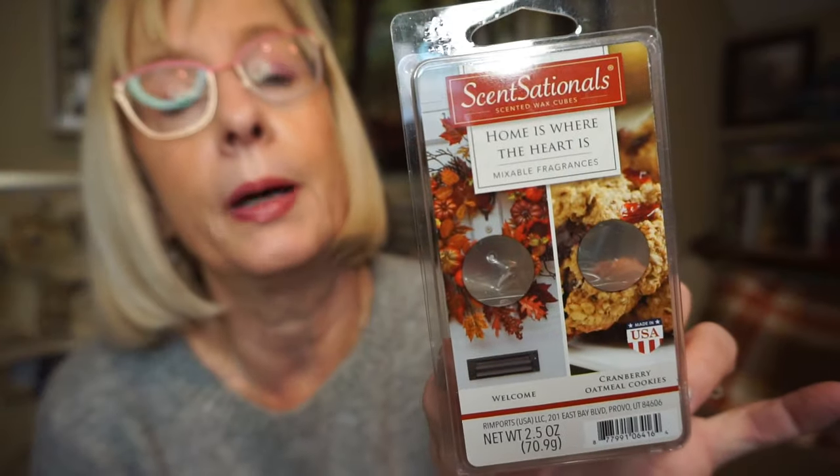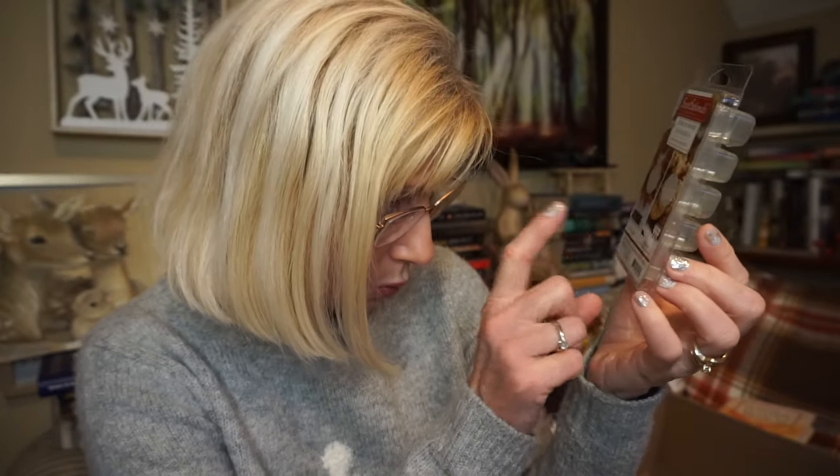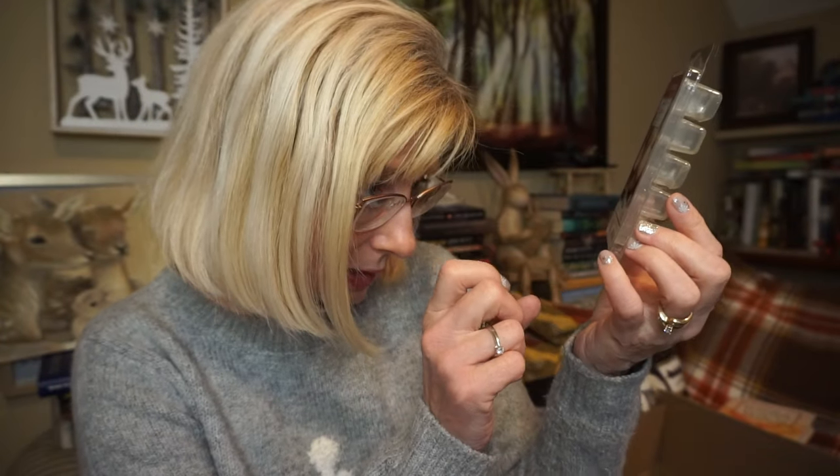This is Sensationals Home is Where the Heart Is. I wish they would bring back these dual packs. One side is Welcome — kind of an appley cinnamon scent — and the other side is Cranberry Oatmeal Cookies. Mixed together they smelled quite nice. Probably just a medium throw; it wasn't the strongest and wasn't a wow-me kind of scent, but it was enjoyable.